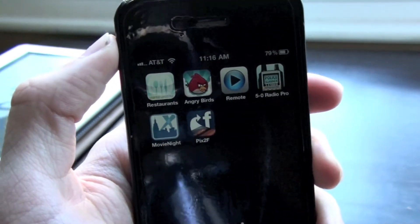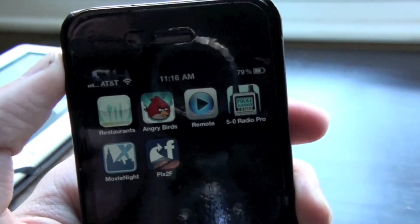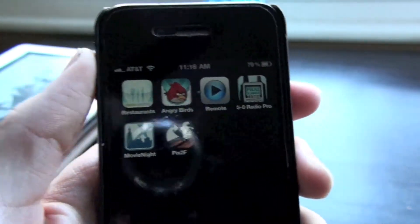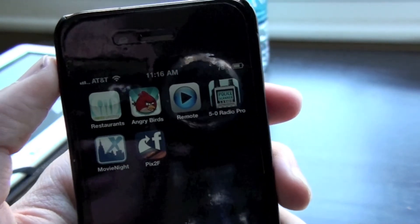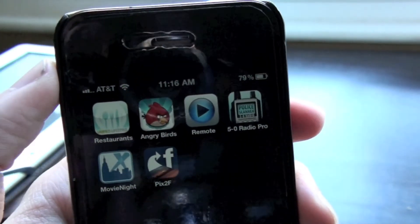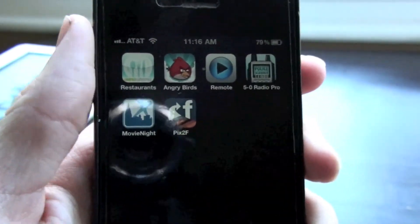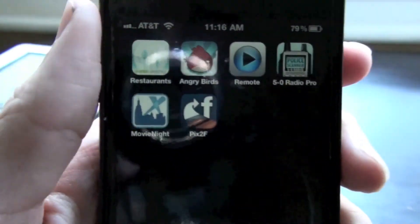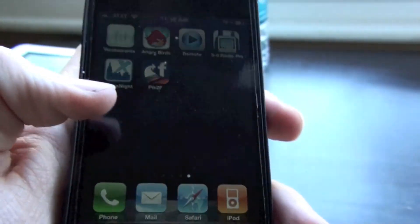Next app is Angry Birds — most addicting game out there. Remote is an application that lets you control your iTunes library. 5-0 Radio Pro is for police scanners. Movie Night is for finding out what movies are playing. And Pics to Facebook is a Facebook photo uploader in case the regular Facebook app doesn't work.